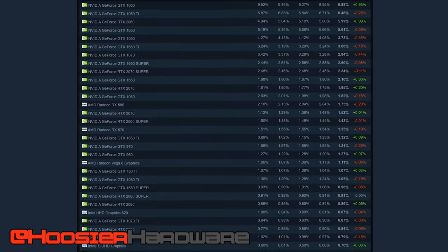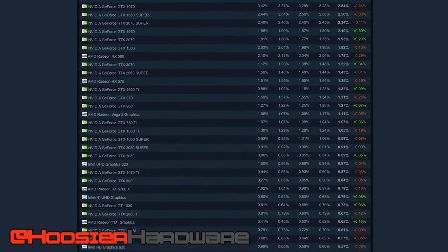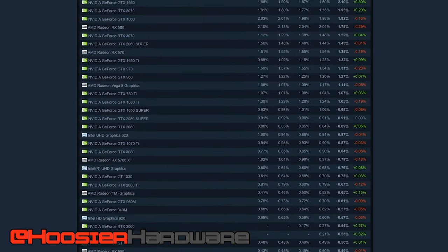Hey guys, welcome back to Hoosier Hardware. In my last video I took a look at the top five gaming GPUs that, according to the Steam Hardware Survey, are the most popular GPUs for gaming on Steam's platform — and all of those happened to be Nvidia cards. So in today's video we're going to give the same treatment to the top AMD GPUs and what you would expect to pay for those on eBay.